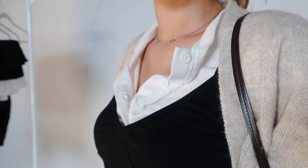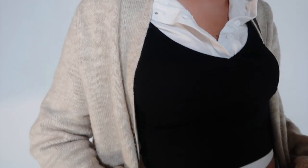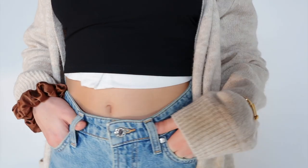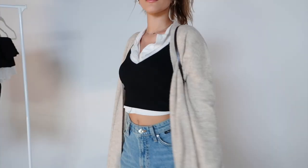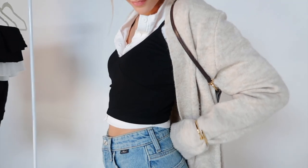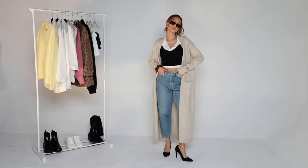I would definitely say this is somewhat casual chic. Since it is fall, I think layering comes in very handy, which is what I did for my top. These are actually two different tops — I'm wearing a button-up white long sleeve, and then I put a black tank top over it, which is how I get away with wearing tank tops all year round.